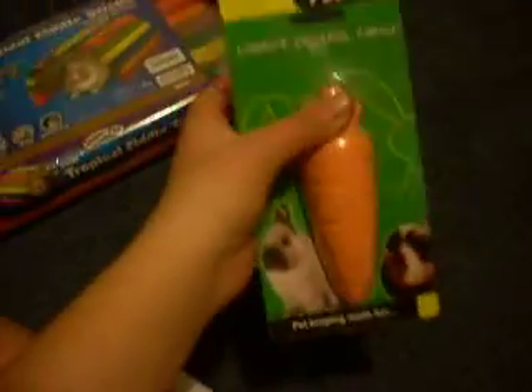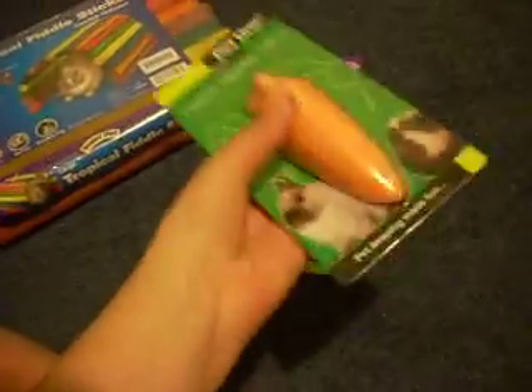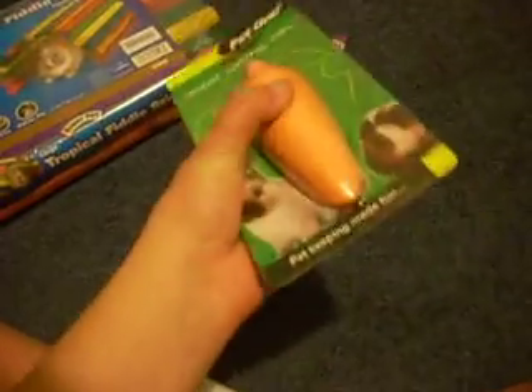And then I got a carrot mineral tree for the rabbit. This was $4.90. I really like these — I get them for the guinea pigs and they like it.